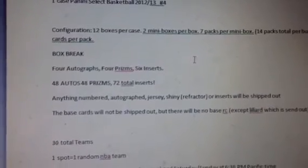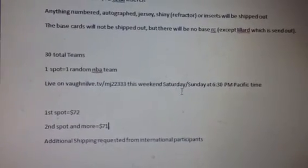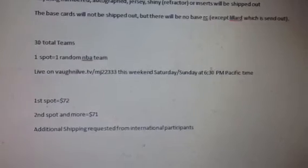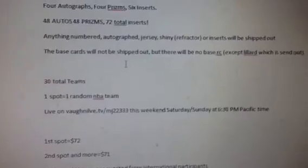That is it for sign-up — let me know if you guys want to join. I should have this case in hand by Friday, so we'll aim for Saturday or Sunday, breaking it at 6:30 p.m. Pacific time, live on Vanlive.TV, MJ233. And I'll be uploading the recap for case number three so you can check out all the hits as well.